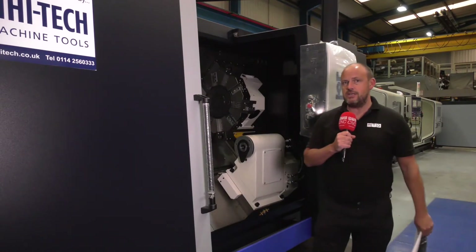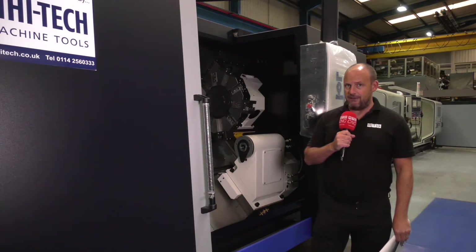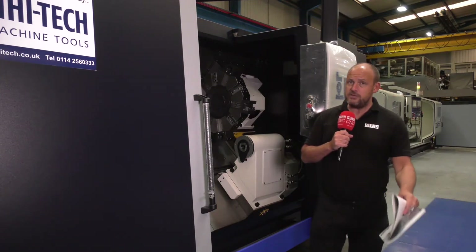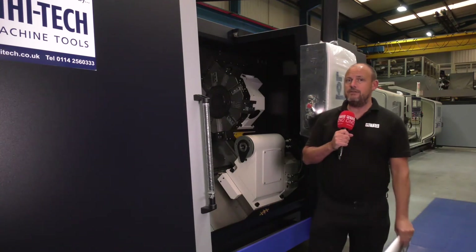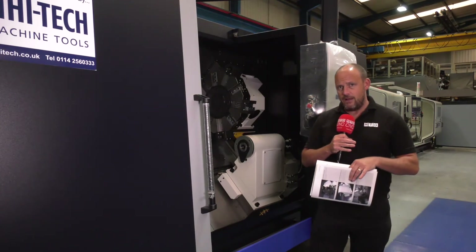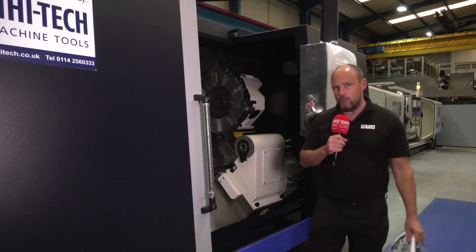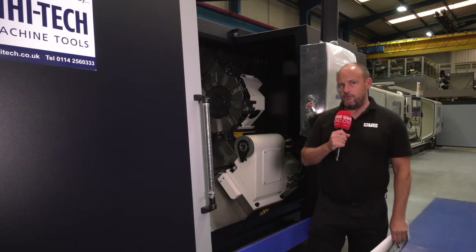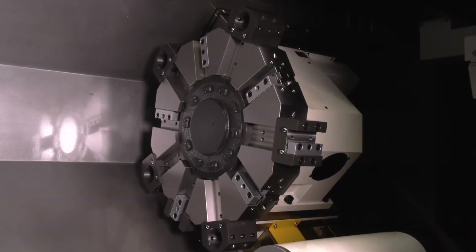If you want decent surface finishes and you want to hit precision tolerances, then Hwachon lathes are definitely an option for you. This machine is available in stock and can be delivered within a few days. If you need a turning centre that can cope with larger diameters or a bigger spindle bore, this machine could be the option, and Ward High Tech are here to support you commercially as well.